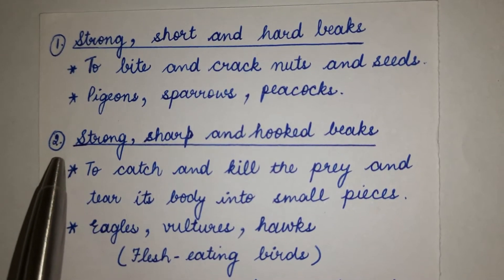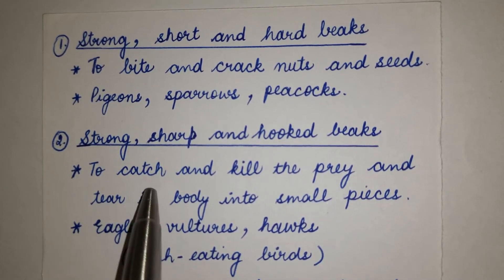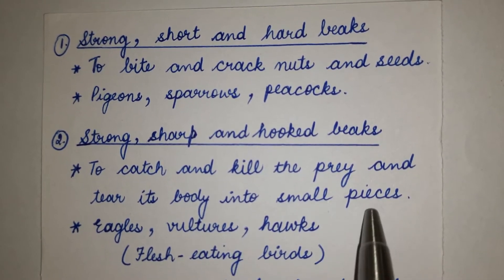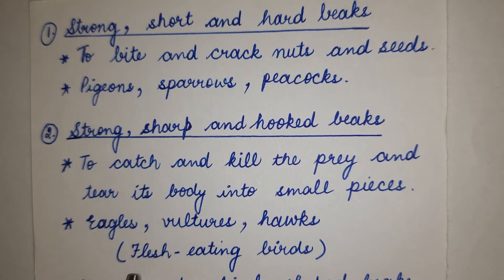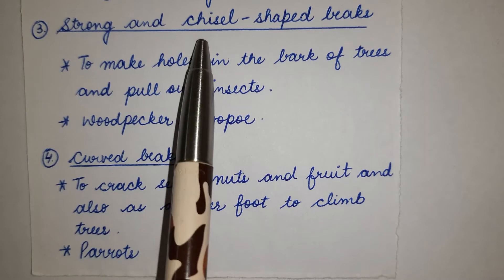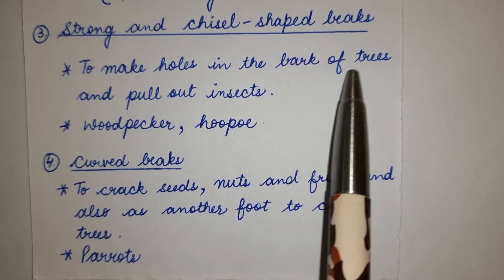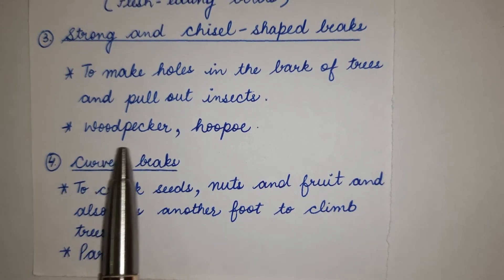Number 2: Strong, sharp and hooked beaks — used to catch and kill prey and tear its body into small pieces. Examples: eagles, vultures, hawks — flesh-eating birds. Number 3: Strong and chisel-shaped beaks — used to make holes in the bark of trees and pull out insects. Examples: woodpecker, hoopoe.